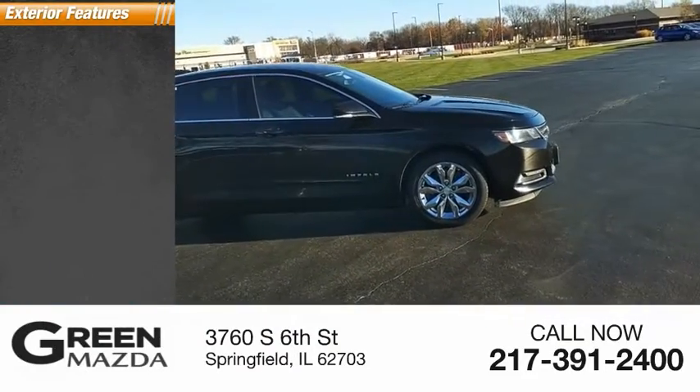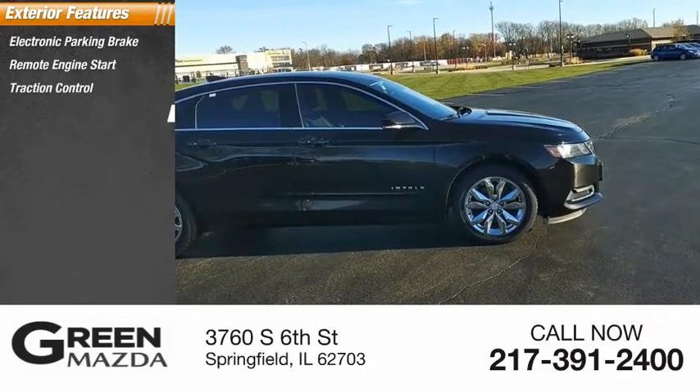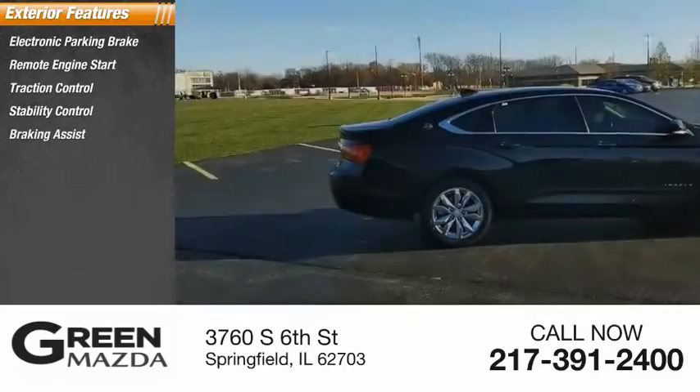Here are some of this vehicle's great options: electronic parking brake, remote engine start, traction control, stability control, braking assist, and power brakes.